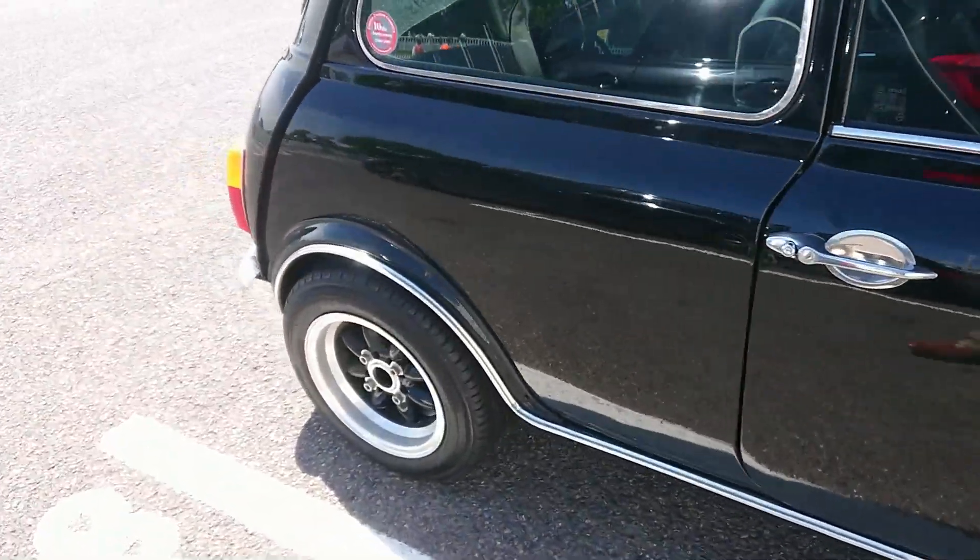1980-81 Mini pickup — this one's had a different front end put on it, just like the Mark I Mini: sliding windows, house-style door handles, and exposed hinges. The one that took over from this was the Metro van and pickup, originally badged as a Morris. E30 BMW 3 Series Touring — for the umpteenth time today. There's so many of these here, it's unbelievable.